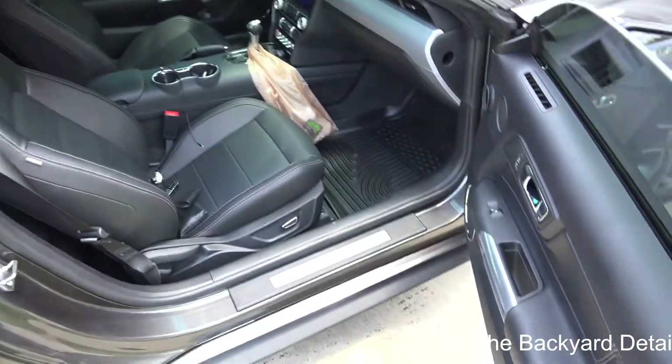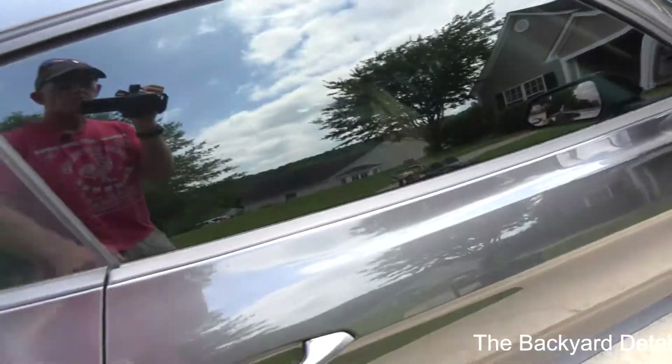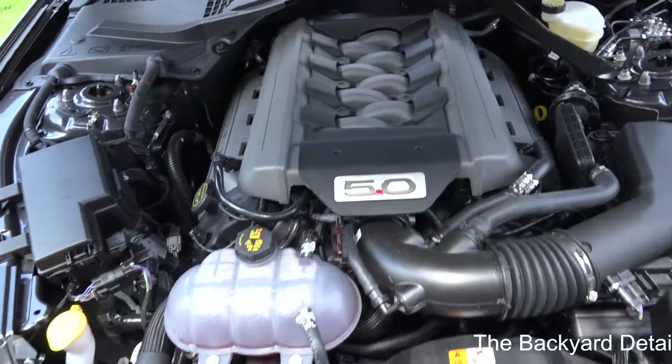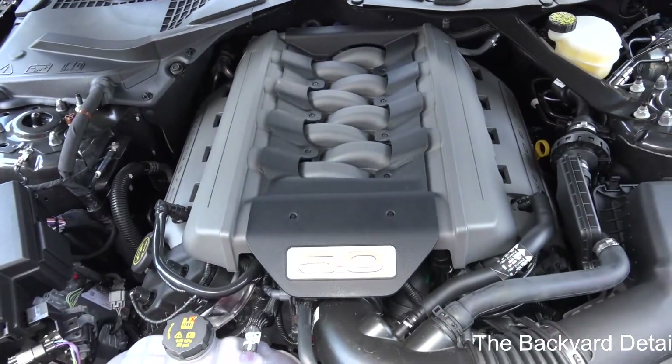All right, so all you Mustang fans, the most important part of a Mustang is the engine, and we will look at that next. There it is — the Mustang 5-liter V8.